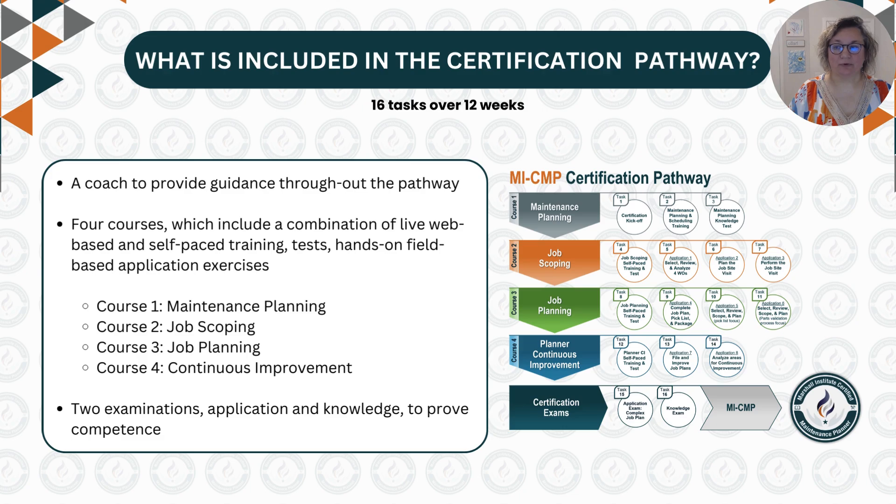Participants will be guided through their certification pathway by a knowledgeable coach. During this pathway, learners will complete knowledge modules, tests, and hands-on field-based application exercises on the topics of maintenance planning, job scoping, job planning, and continuous improvement, along with both application and knowledge exams to prove competence.